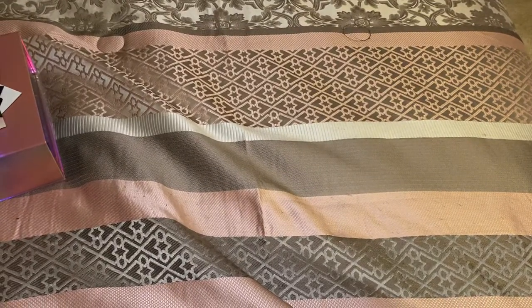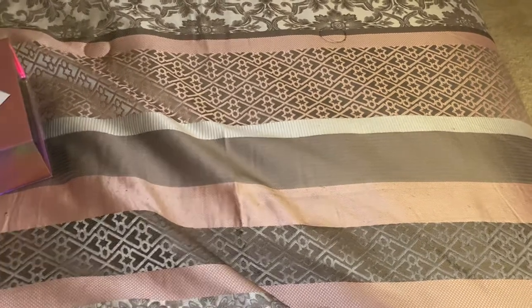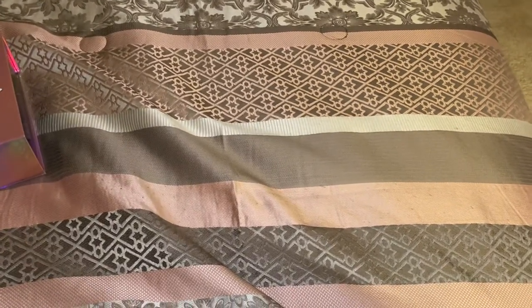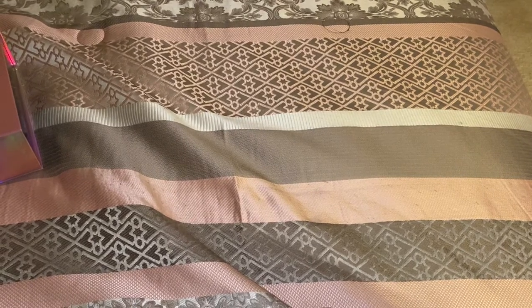Hey guys, it's J. I'm just doing a quick little video — my Blackpink albums came in the mail, which you can see right here. I had pre-ordered these when they dropped the pre-orders.